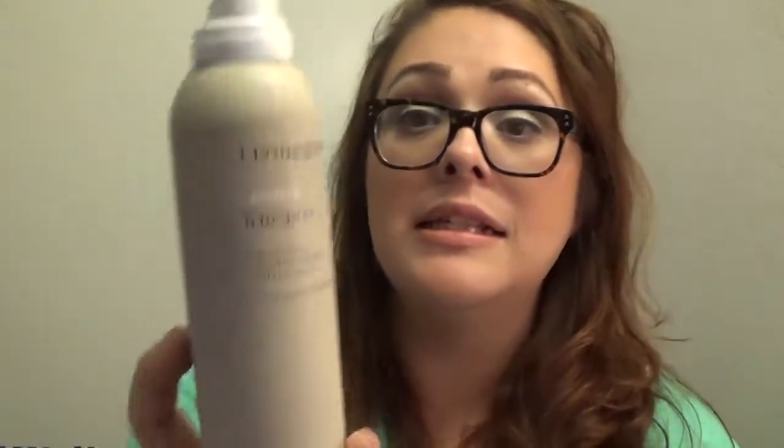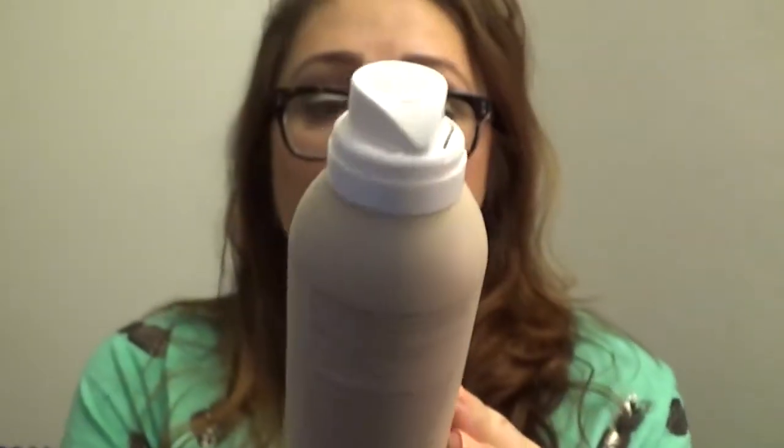The second hair product is the Living Proof Control Hairspray — it's the one by Jennifer Aniston. It's a little pricey but it is amazing. It really holds soft curls and a lot of styles. The smell is just incredible — I feel like I want to eat it. It smells really good.